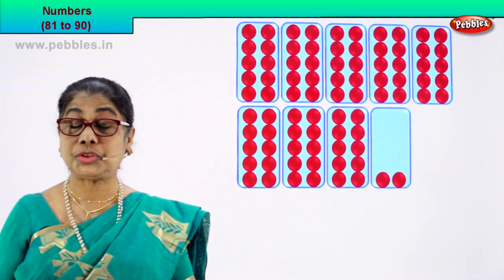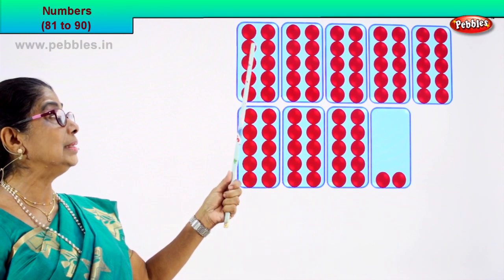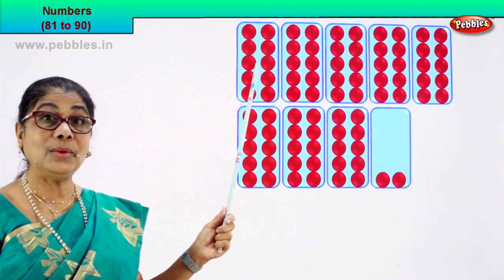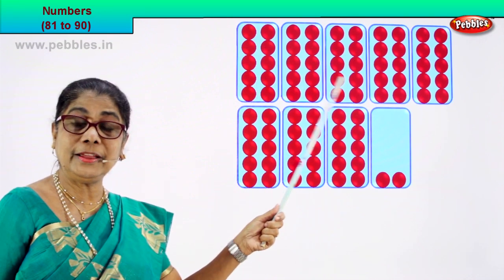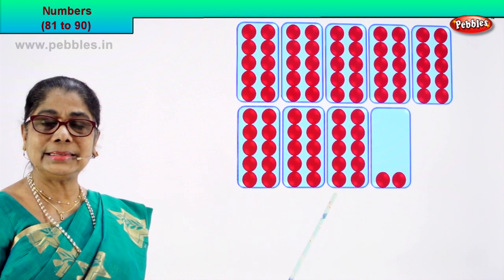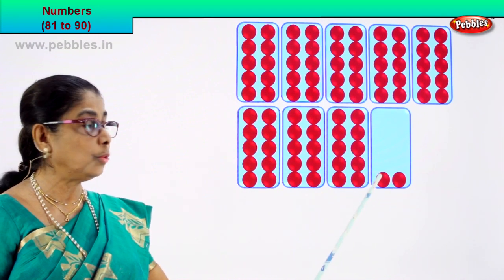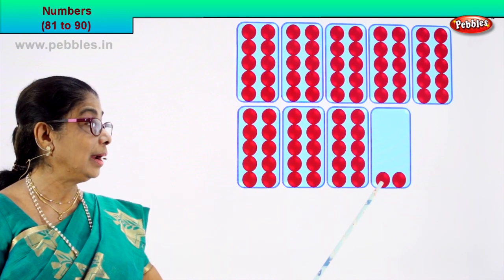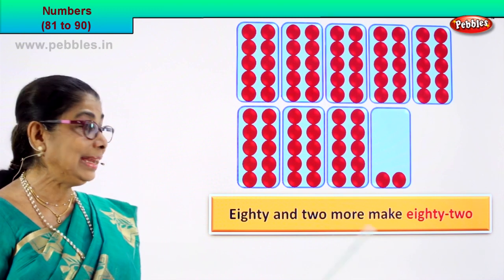Shall we take the next number? The next numeral is here — count for yourself. Look at the boxes again: we have 1, 2, 3, 4, 5 boxes here and 3 boxes down here. In one box how many? 1, 2, 3, 4, 5, 6, 7, 8, 9, 10 — in one box there are ten circles. So we have 10, 20, 30, 40, 50, 60, 70, 80 — eight boxes give us 80 circles, and two more. So you read it as eighty-two.